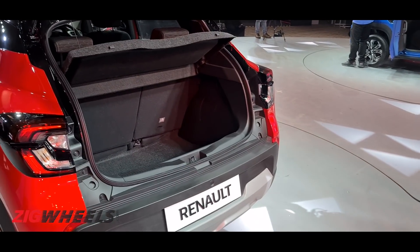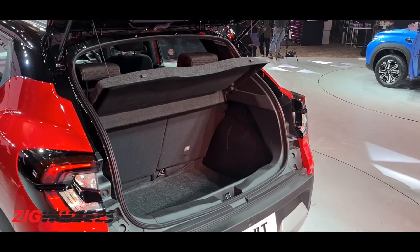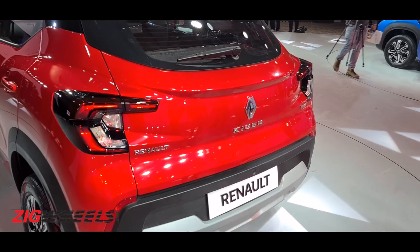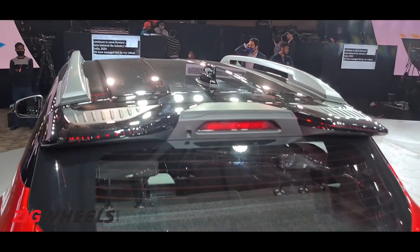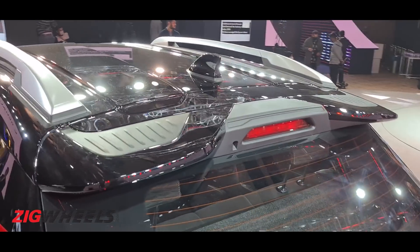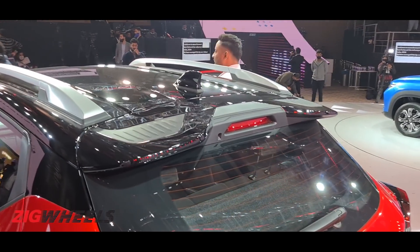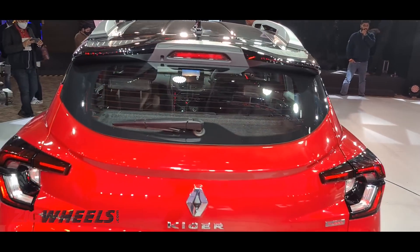Even the Honda Jazz doesn't have 400 liters of boot space, and that's considered a segment benchmark among B2 hatchbacks. The rear end is very funky, urban, and young-looking. There's a rear spoiler with a very interesting, almost Transformers-like design — I haven't seen a spoiler like that in a very long time. It has a large amount of presence at the rear in terms of sportiness, similar to the Magnite, but the design here is a lot more unique.